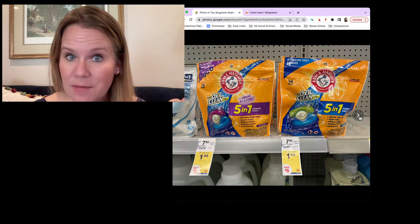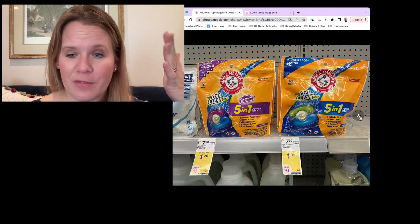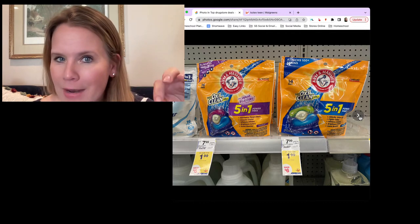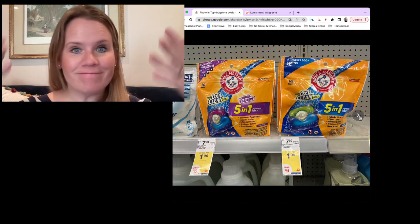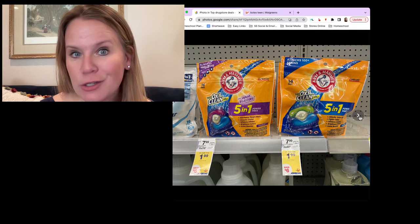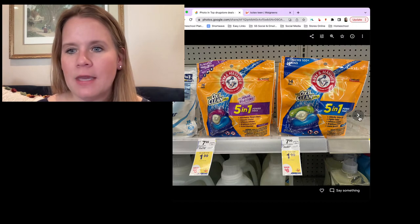Finish Quantum is a month-long deal running through October, and you've got $2 off any Finish Quantum. The coupons were in the inserts about a week and a half ago. If you don't have the insert coupon, you've got a $1 digital. That $2 coupon makes these $2.99 for the 15-count — the best price I've seen anywhere to use that $2 coupon. Also, Palmolive is still at $2.49, and if you did not use the digital coupon last week, it's actually still good through this week. The $1 off any Palmolive digital expires on Saturday, October 1st. Load the digital and you're going to pay $1.49 for Palmolive dish soap.